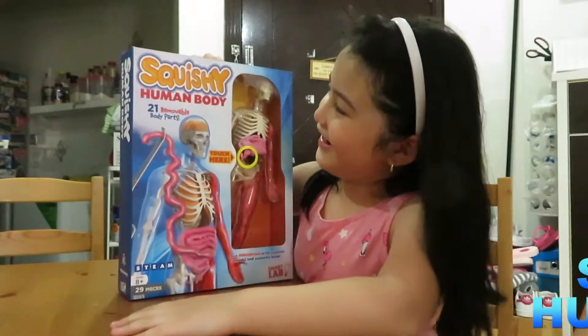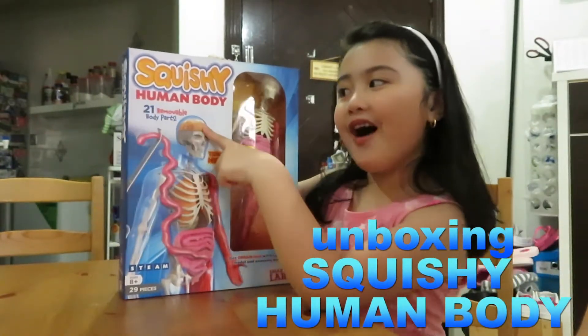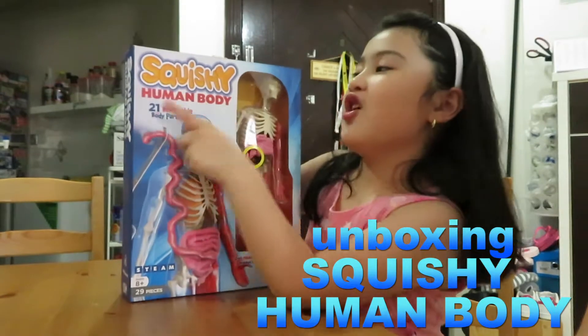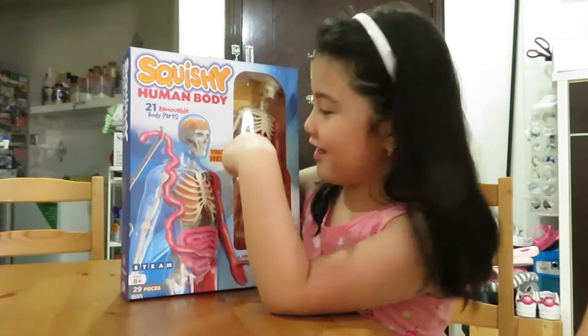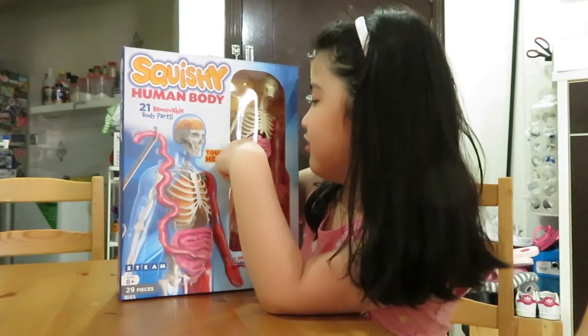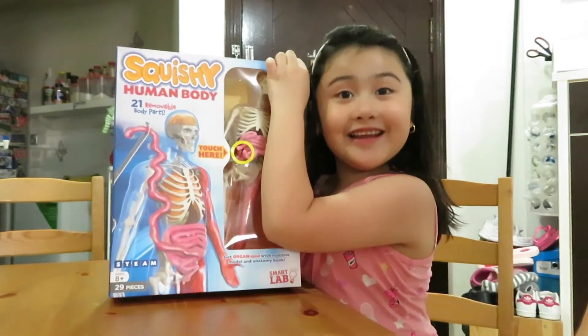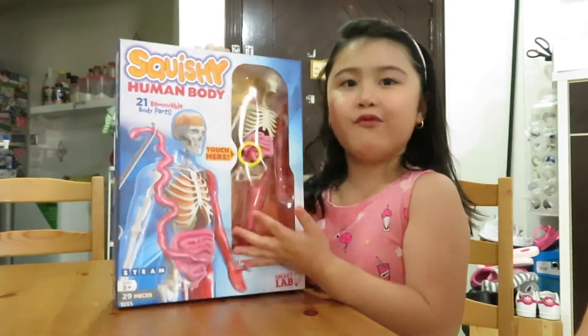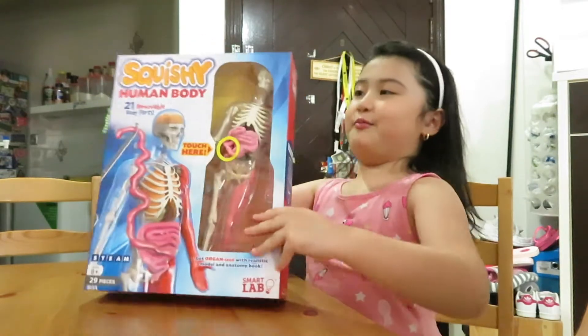Hello guys! Today I got a new toy. It's called Squishy Human Body and it has 21 removable body parts. You can touch here — these are the test steps — and you can find this on Amazon Prime. I want them all, so let's open it!